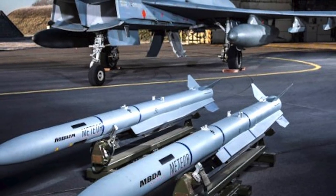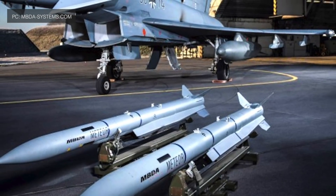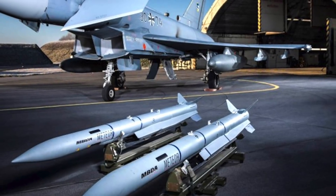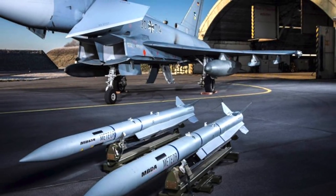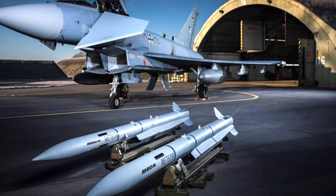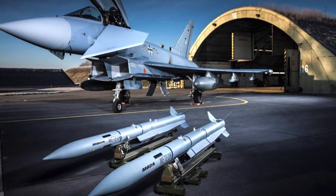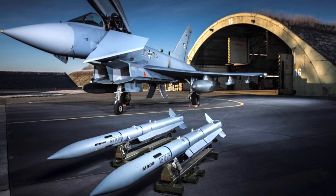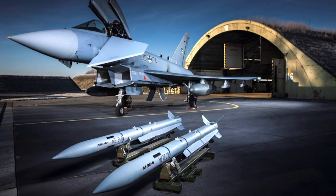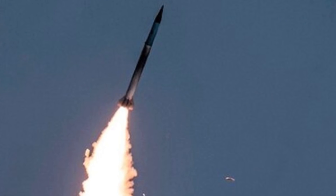The dynamics of air engagement have changed in the last two decades. Over the years, missile technology has improved significantly. At present, several beyond-visual-range air-to-air missiles are available that can hit aircraft from long ranges. For example, the American AIM-120D, Chinese PL-15, and European Meteor have the capability to take down aircraft from a range of around 100 miles or 160 km.